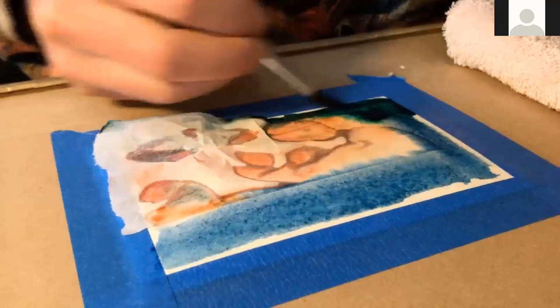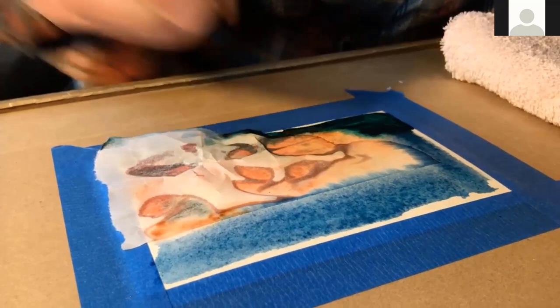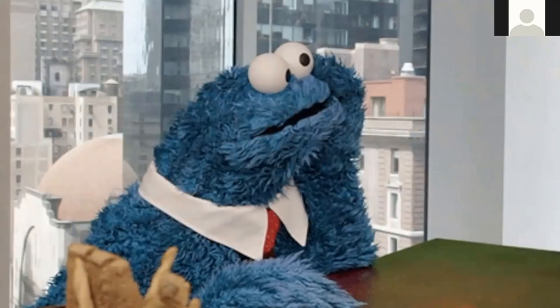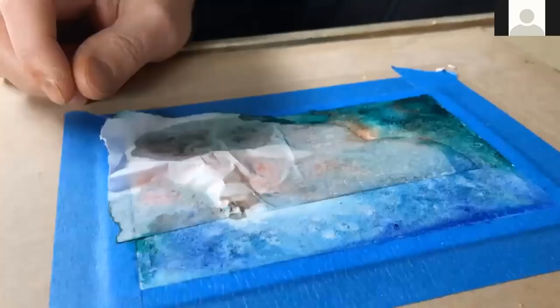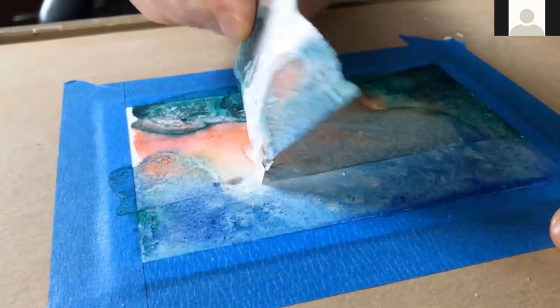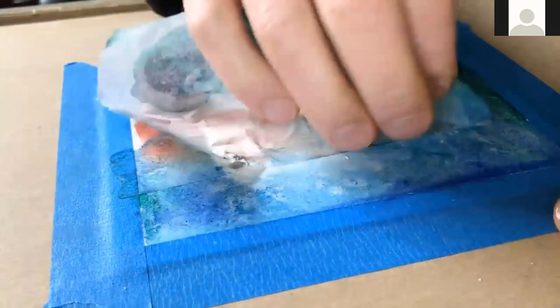Next, I will sprinkle some salt up at the top near the sky. Where the salt drops, it will push away the pigment and create a star-like effect. The hard part is letting it dry completely — this is important, because if you peel the wax paper off too soon, it will look fuzzy and the paint may run together. It's best to let it dry for at least one hour, maybe more. But when it is time, peel it very slowly — sometimes the wax paper will stick to the watercolor paper, so you'll want to try to pull all that off.